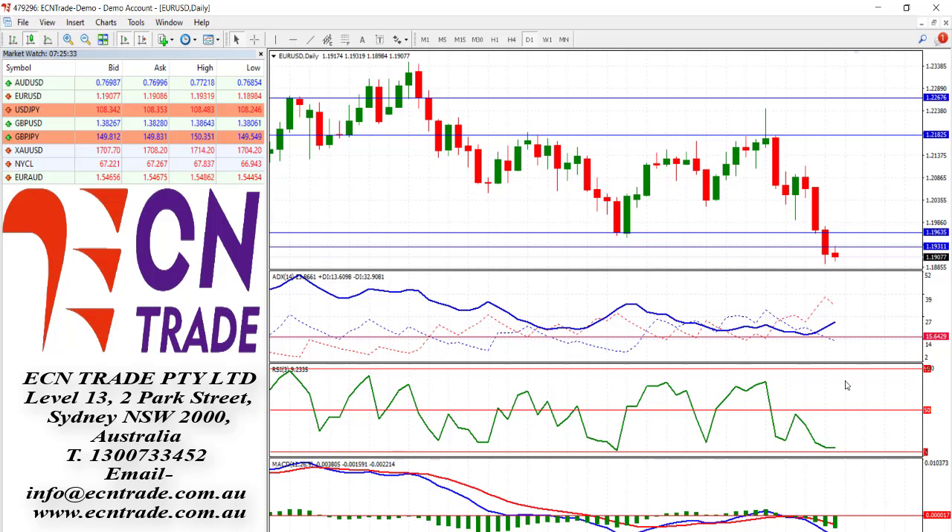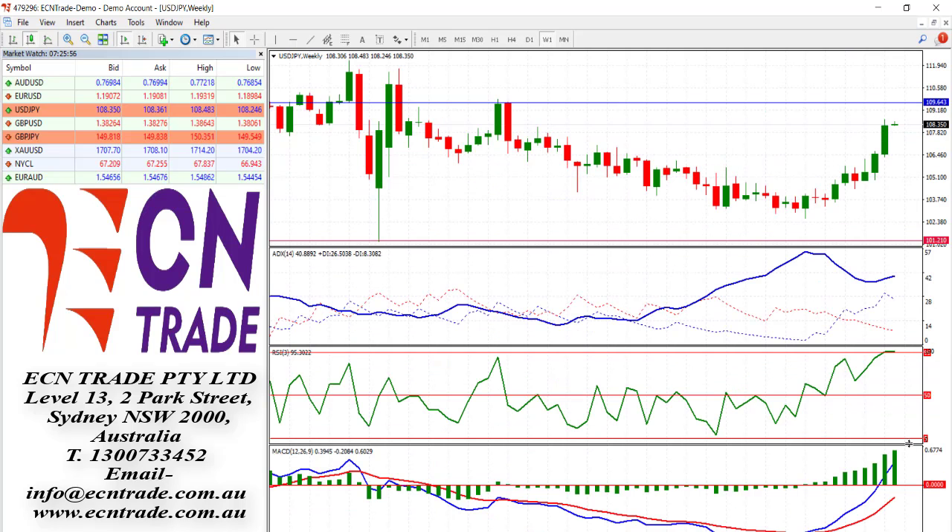Meanwhile, the dollar index, which measures the greenback's strength against a basket of six major currencies — with the euro weighted at 57.6 — is likely to see the weight of the euro, but did record a fresh high of 92.22, and does appear to be on a further rebound. Therefore, expect to see further recovery this week.